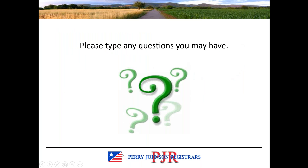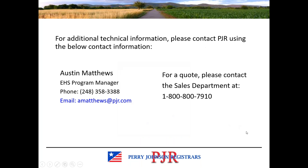If you haven't already done so, go ahead and type your questions into the chat field. My name is Austin Matthews and I'm the EHS Program Manager with PJR. I can be contacted by phone, although I prefer email. I've also included the sales department phone number in case you are a prospective client looking for a quote about e-stewards or adding e-stewards to your current certifications.